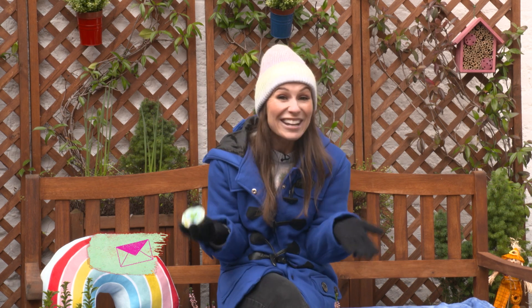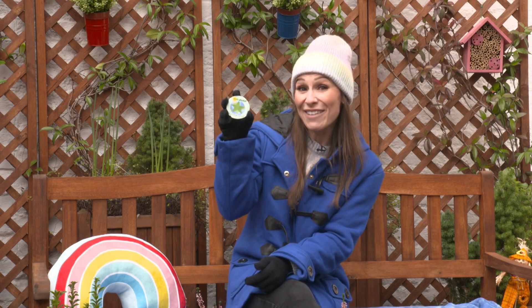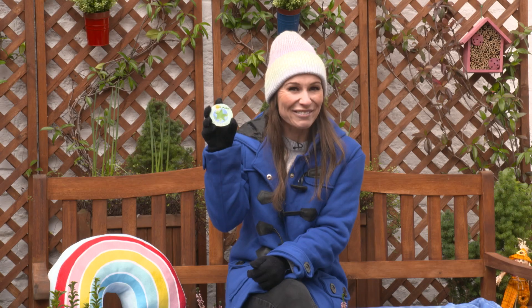There are so many simple ways to help the planet, to be more sustainable and green, which means using what we have already. If you've reduced, reused, or recycled, we'd love to hear all about it — send us your photos to milkshake@milkshake.tv. Tell us what you're getting up to at home, at school, or in your community to help the planet, and you might just receive your very own milkshake green star award.